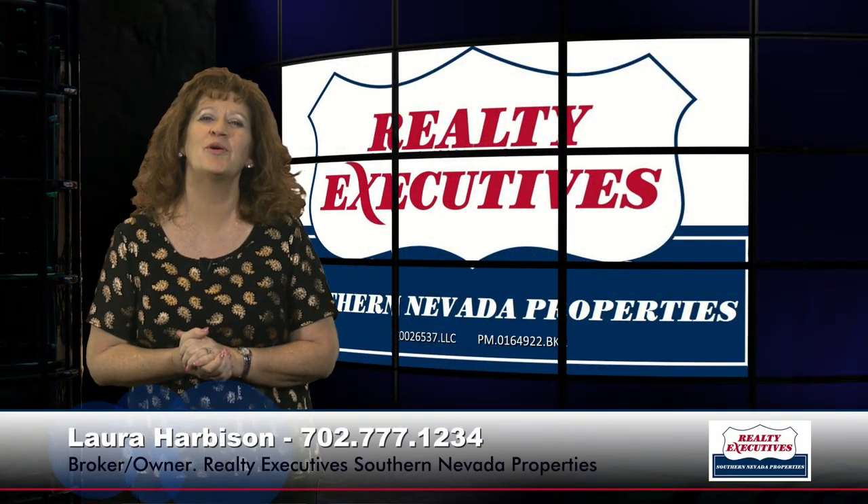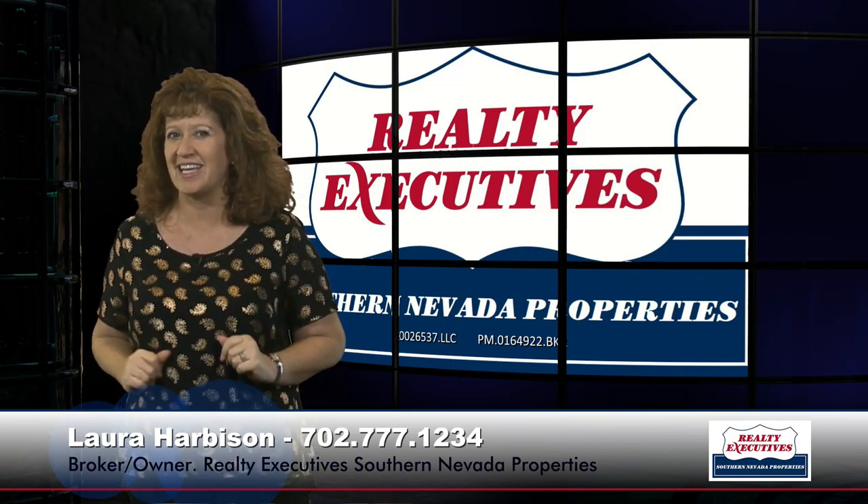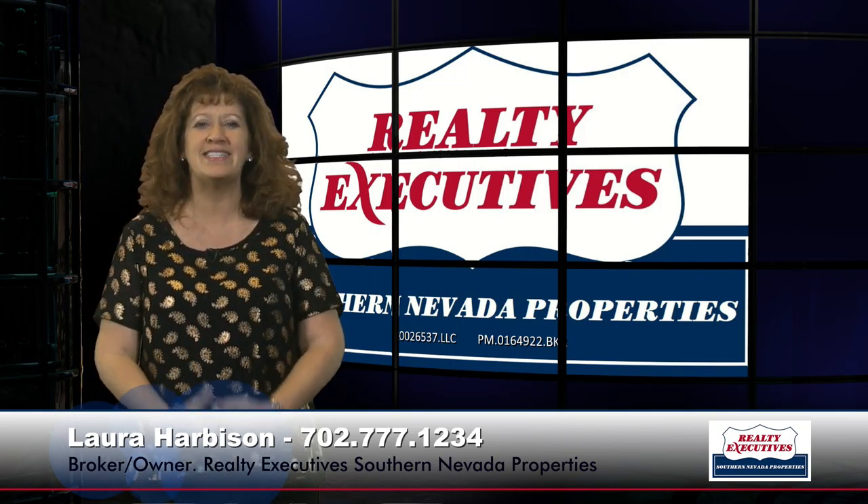Hi, I'm Laura Harbison, broker-owner of Realty Executive Southern Nevada Properties, and this is your Executive Tour. Today I'm here at 1700 Crystal Creek, which is in the Summerlin Master Plan in Las Vegas, Nevada.